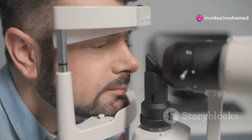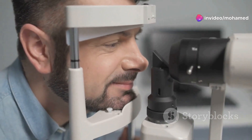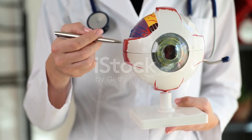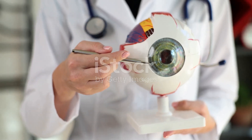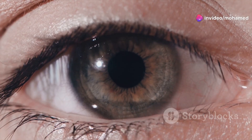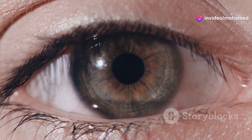First things first, what exactly is the third eyelid? Scientifically, it's known as the Plica Semilunaris. It's that small, pinkish, crescent-shaped fold of tissue located in the inner corner of your eye. While it may seem insignificant, this little structure actually has some pretty cool functions.